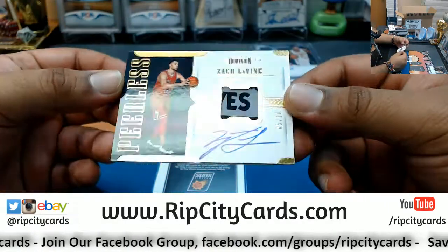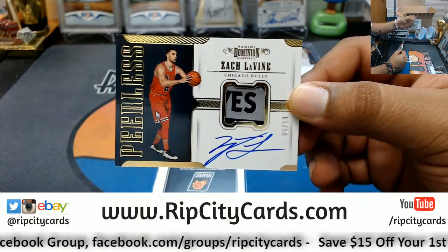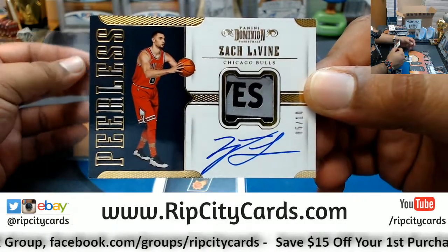We have Zach LaVine, 5 out of 10. Sick patch on there for the Bulls with the on-card auto — very nice looking card.